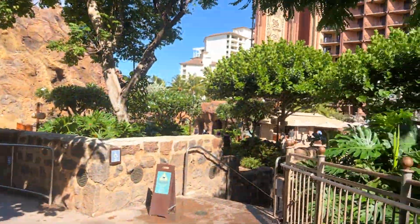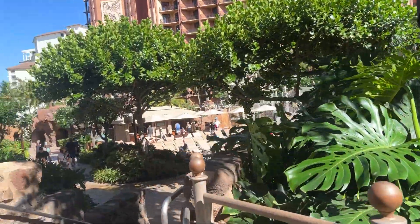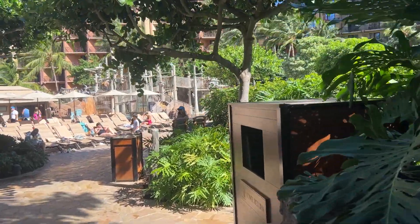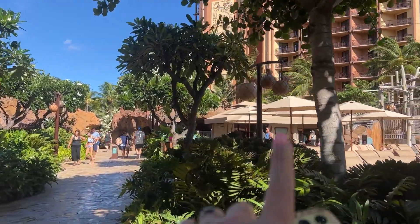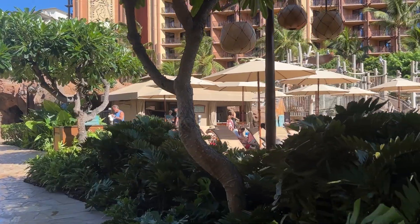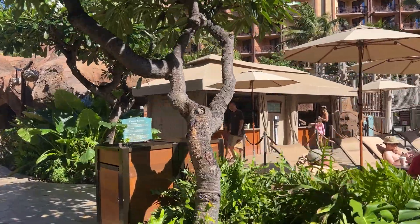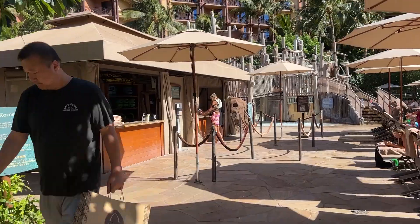We've made it to the pool area. This is so beautiful back here. There are so many pools and different options. First things first, we're going over to that tent where you get your wristbands for the day and you can also pick up towels. We already have our wristbands — we got them yesterday afternoon. But we're going to go pick up some towels and find a chair, hopefully, and go to the pool.